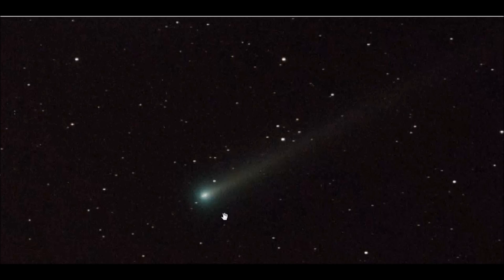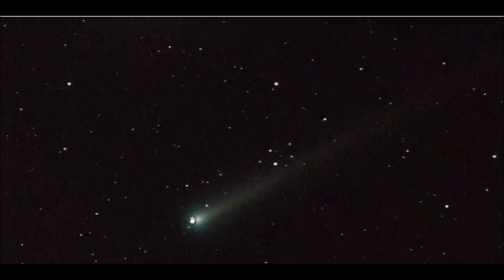Now when you grab a pair of 10x50 binoculars, you will not be able to see Comet ISON like you see in this image, because this image is taken with a 16-inch telescope. But what you will be able to see is definitely the coma area and maybe possibly a short portion of the tail.